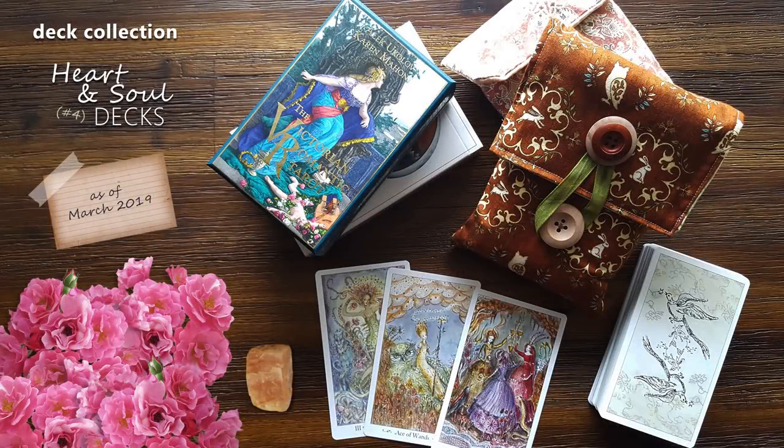Hello, it's Dawn Michelle from Boho Tarot and welcome to the next video in my deck collection series. Today we'll be taking a look at my decks with a very soulful or heart-centered energy. Most of these decks could have just as easily found a place in one of my other themes, as they have some very earthy and otherworldly decks as well as some contemporary ones, but beneath their artistic style and theme lies a very soulful or heart-centered energy. There are a total of 14 decks featured in this video and you will find a complete list in the description below.